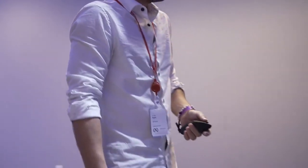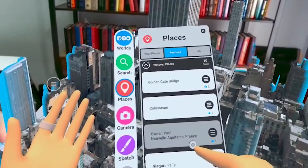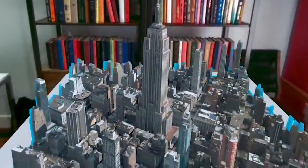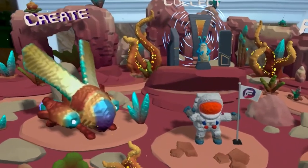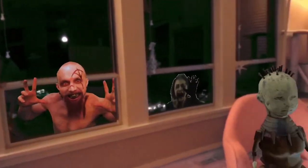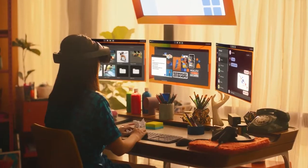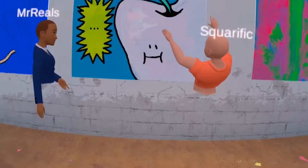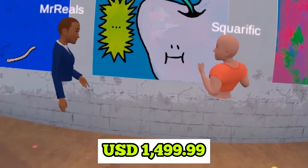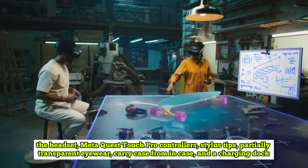The first product in their high-end line, MetaQuest Pro, is brimming with cutting-edge features like high-res sensors for robust mixed reality experiences, crisp LCD displays for sharp visuals, a completely new and sleek design, as well as eye tracking and natural facial expressions. On October 25th, MetaQuest Pro will go on sale for USD $1,499.99, which includes the headset and MetaQuest Pro touch controllers.